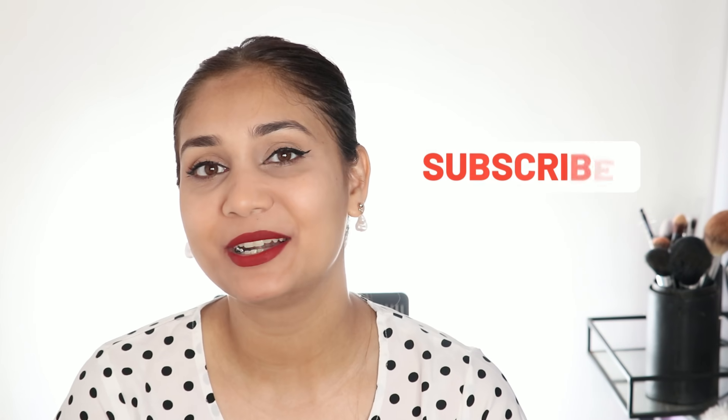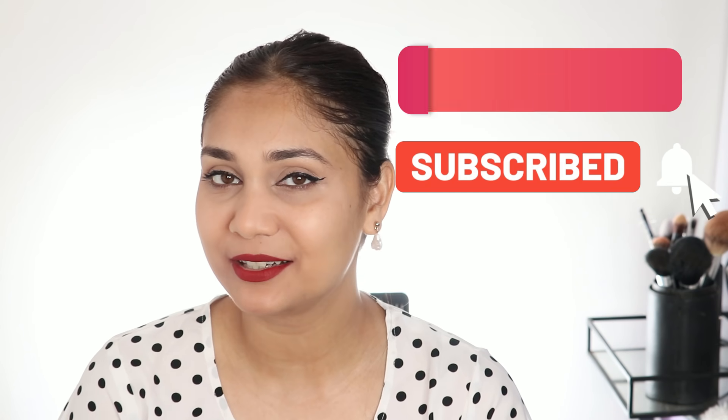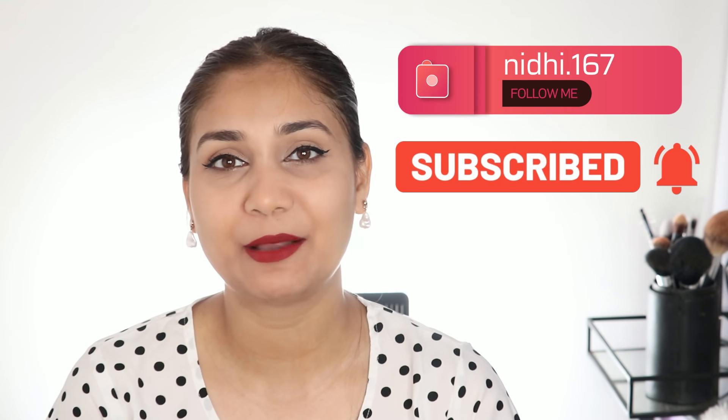Blue Heaven launched their new lipstick — non-transfer lipsticks in a lot of different shades. So I thought, let's share their lipstick swatch video and review with you. If you are interested in knowing which lipstick I am talking about, then please keep on watching. But before that, subscribe and hit the bell button. Also, make sure to follow me on Instagram. My handle is Nidhi.167. Let's begin.